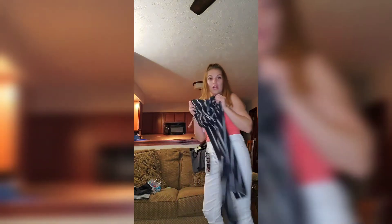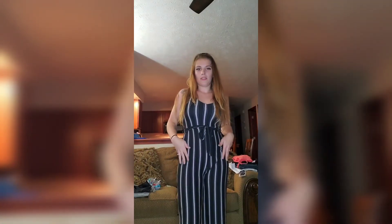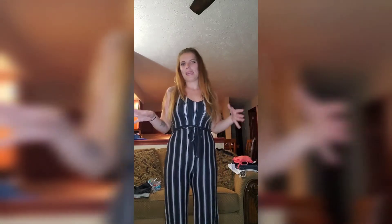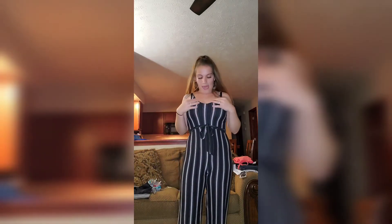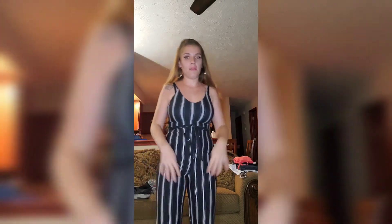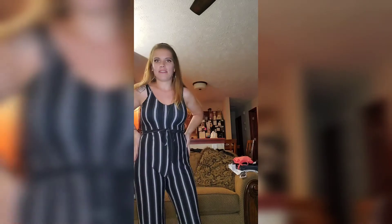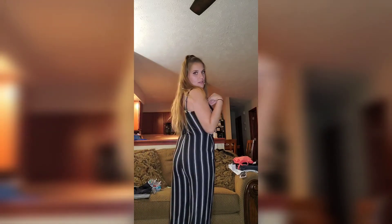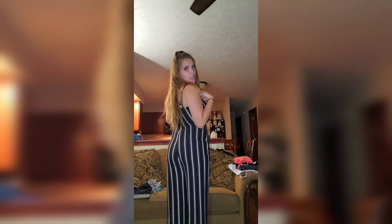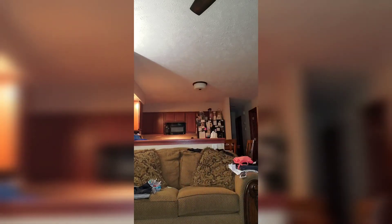Okay, so this is the jumper-romper — like a onesie pant thing. I got it in a size small, and I'm glad I did, because a medium probably would have been super baggy. I was worried a small would ride up, but it actually still has a little room and is still flattering. I really think it's super cute.